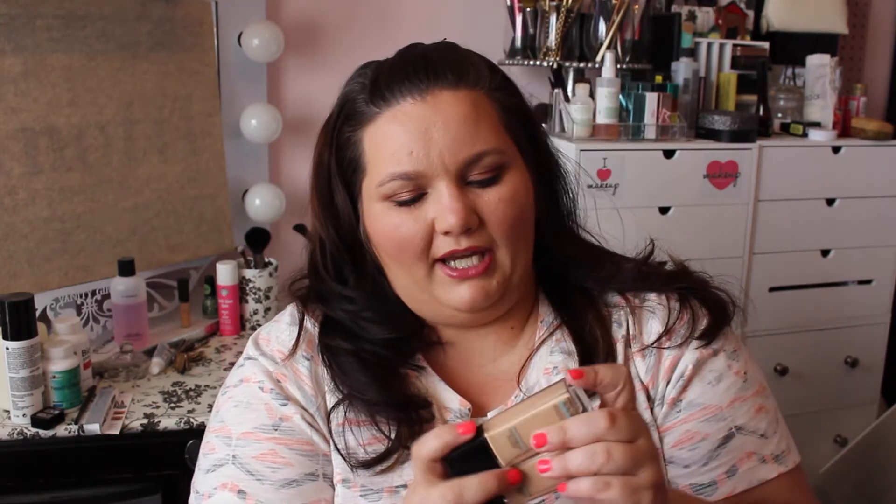My favorite foundation that I'm wearing — I haven't really been wearing a whole lot of foundation — is the Maybelline Matte and Poreless Foundation. I do have to mix two colors together: 120 Classic Ivory and 125 Nude Beige to get my perfect color. Because my neck is lighter than my face, which is weird, right?